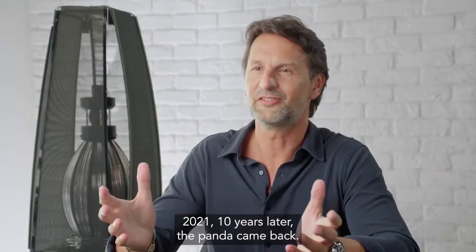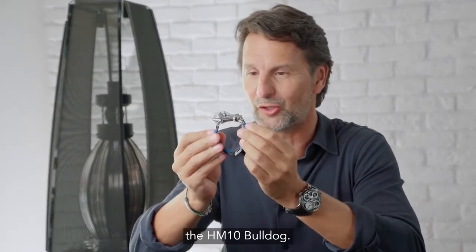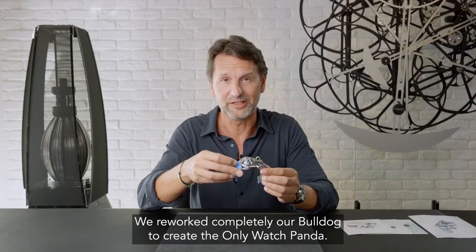2021 — 10 years later, the panda came back. This panda started his life as this incredible animal, the HM10 Bulldog. We reworked completely our bulldog to create the Onlywatch panda.